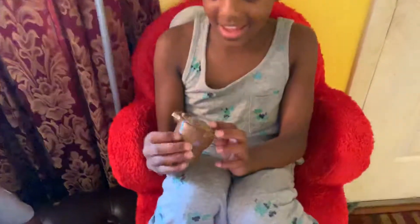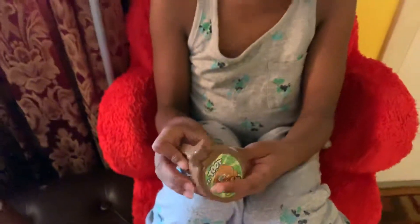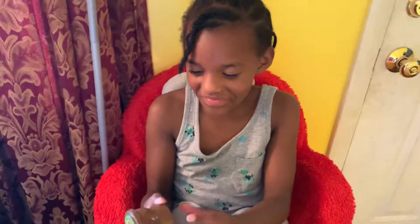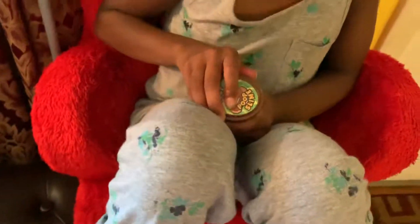This is my new slime. It's in the shape of a toilet. Let's look at it. Let's look inside and look at the slime.